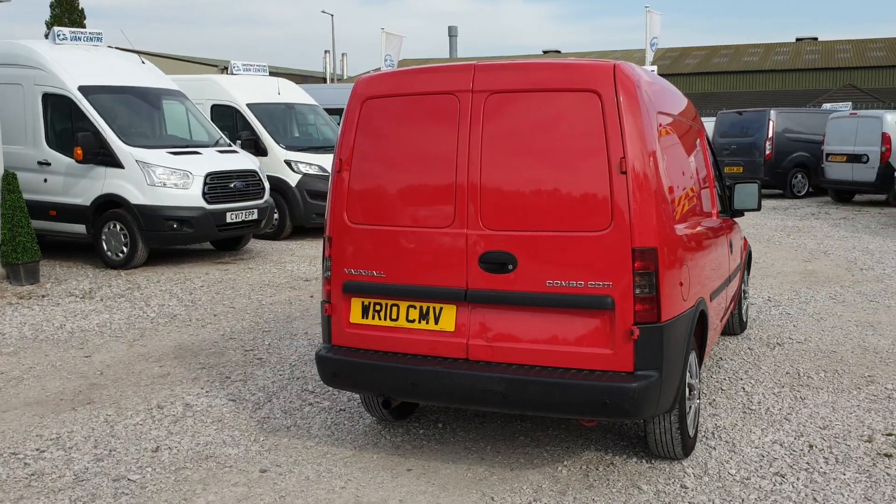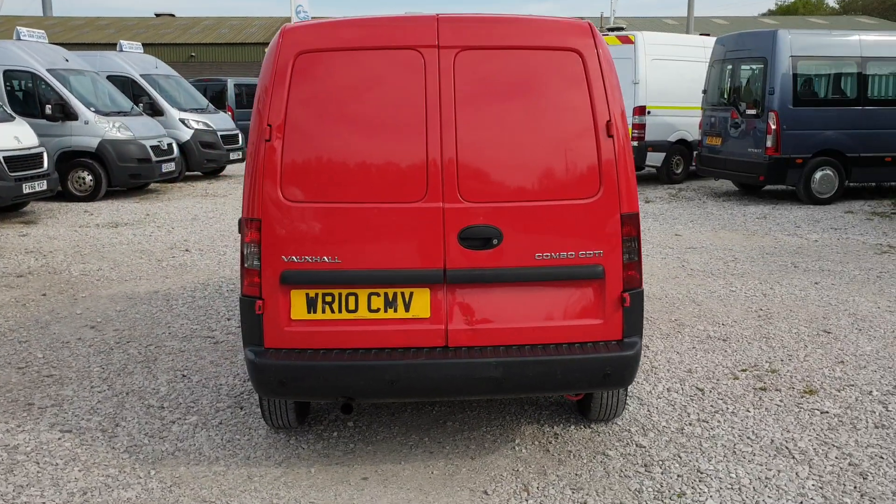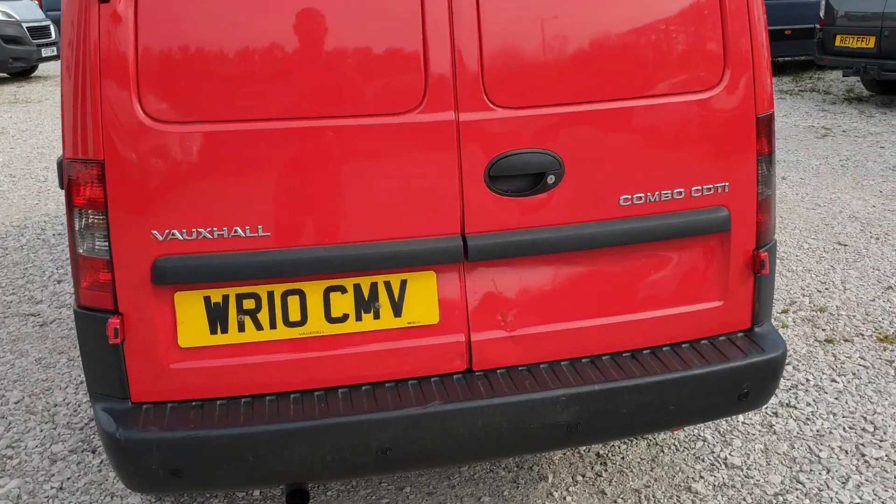Double rear doors at the back, and it's got rear parking sensors too. There is a bit of a dent on the rear door worth noting.